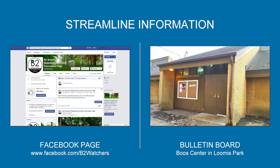The next thing that we did was to streamline the information. We took two approaches: one is an online solution and one was an offline solution. The online space is a Facebook page because we found that 82% of Jackson residents are current Facebook users, so we thought this would easily target them.